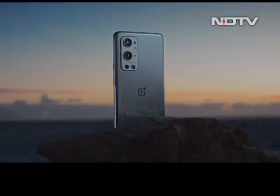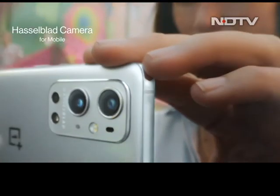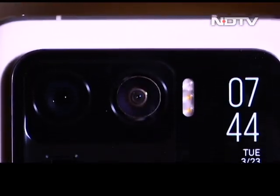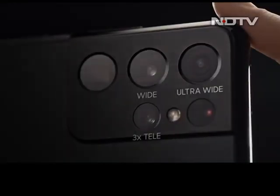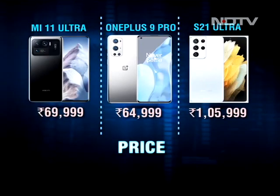So what's the verdict? As these are top-level flagships, you cannot go wrong with any of these as a daily driver — it depends on the kind of user you are. If cameras are your priority, then the Mi 11 Ultra and Samsung S21 Ultra are the ones to pick. But Samsung is priced at 1,05,999 compared to Mi Ultra's modest pricing of 69,999. And if you value stock Android experience and fast charging, then OnePlus 9 Pro is the best bet, priced around 64,999.